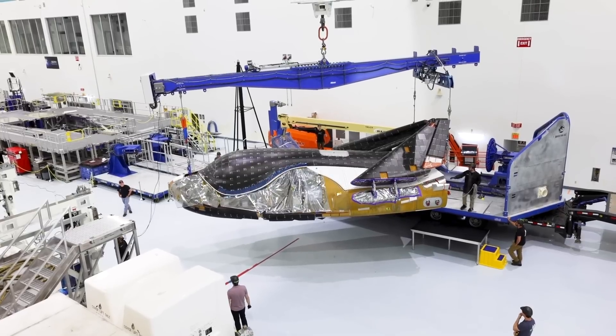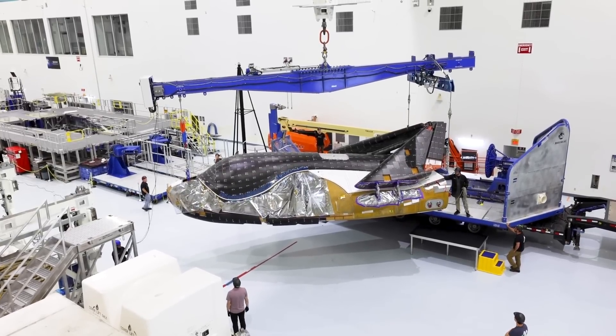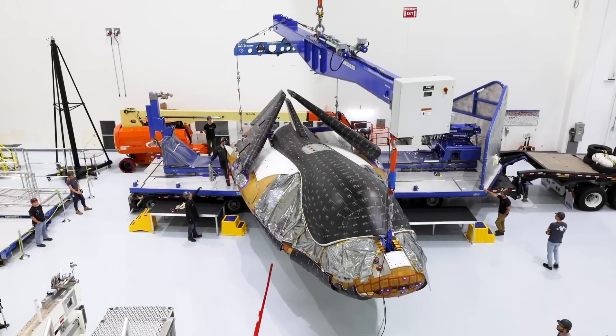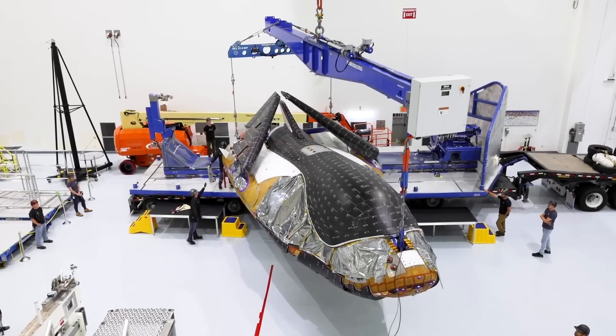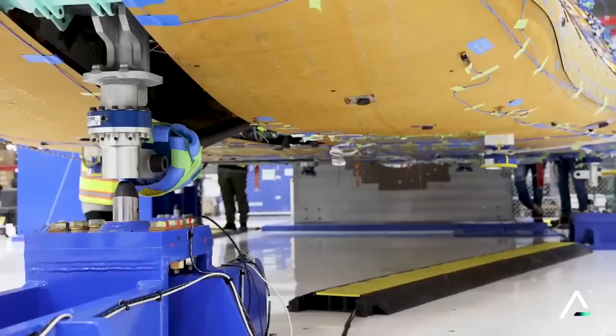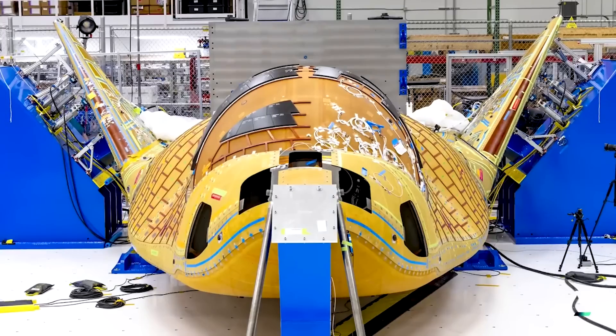In a statement from Sierra Space, they outlined some of the upcoming plans involving even more testing, finishing the heat shield, and eventually integrating the vehicle with Vulcan. While some of the initial delays pushed this maiden flight back, missing its first ride on Vulcan, it's still not far away from another launch opportunity. Here I'll go more in-depth into the exact vehicle progress, heat shield completion, the upcoming launch schedule, and more.